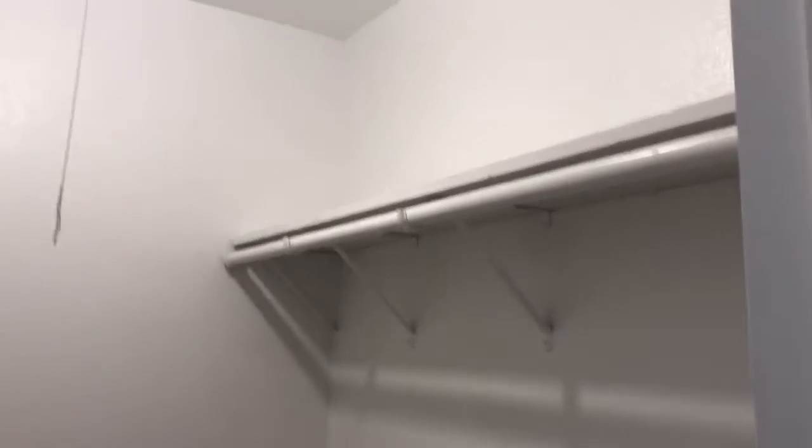The closet — it's a walk-in closet. Fairly spacious.